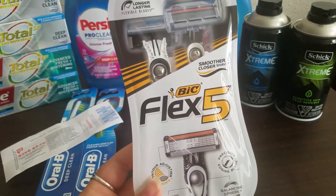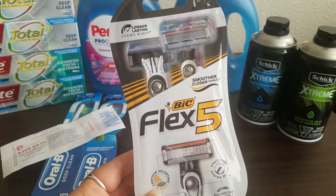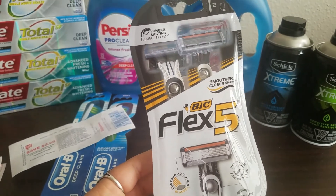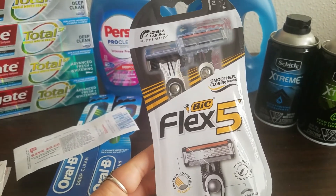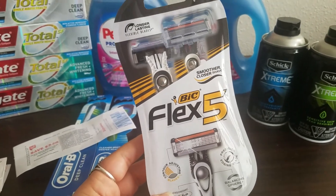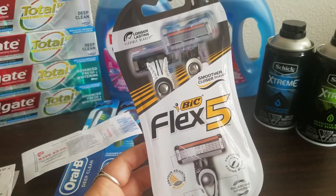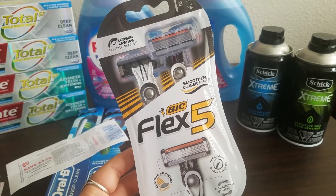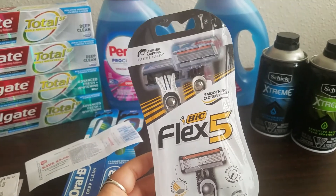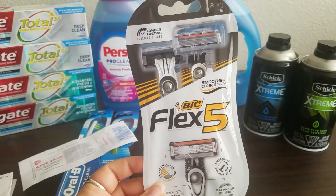This next deal is definitely a Your Mileage May Vary because I had a $4 off any one Bic Disposable Razor digital coupon, and not everyone has that coupon. If you do have it, these razors at my store are $7.49 — there's no sale, no points, no register rewards for these this week, just regular price $7.49. I used that $4 off digital coupon, brings the total down to $3.49. And there is a $3 Checkout 51 rebate for Bic Disposable Razors only at Walgreens, so I got back $3 from Checkout 51, making this razor only $0.49.